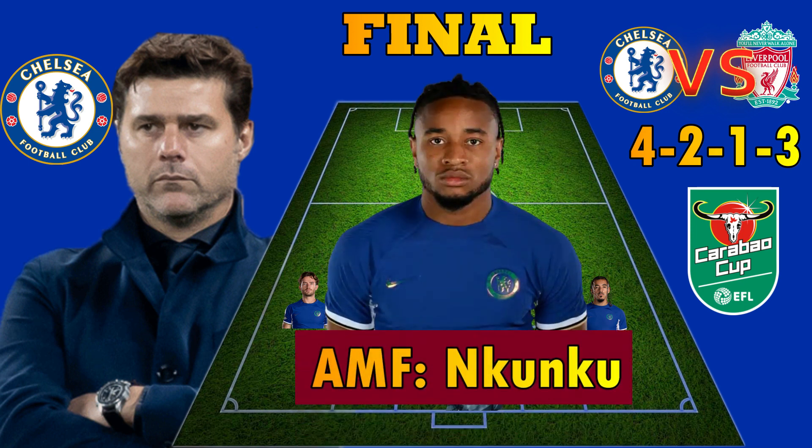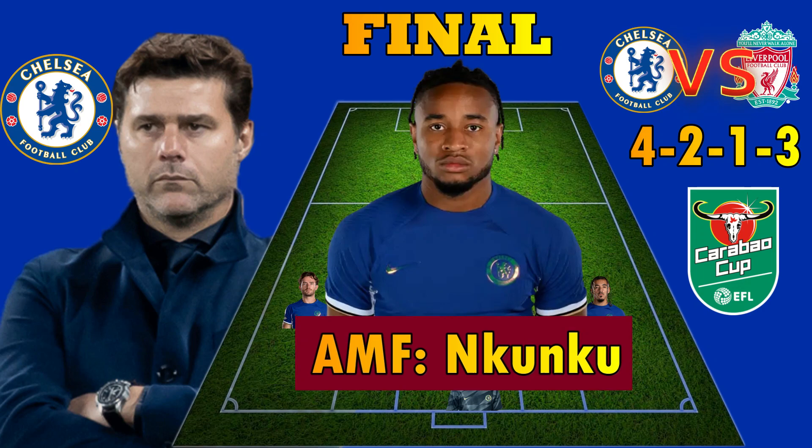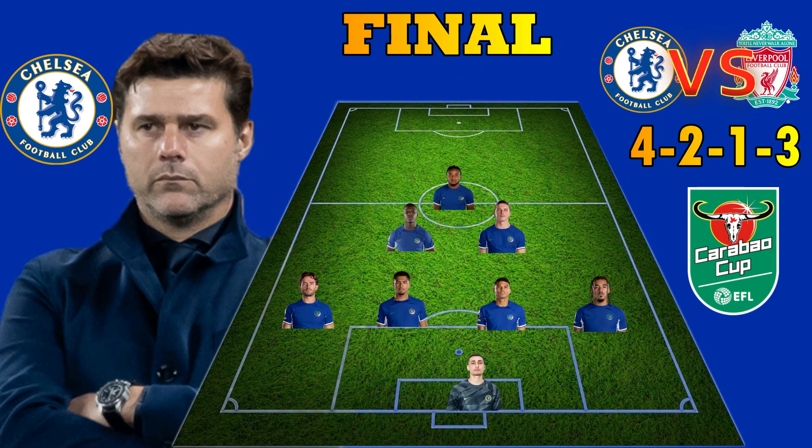Koso Koukou could be starting as Chelsea's attacking midfielder in a 4-2-1-3 formation against Liverpool at the Wembley Stadium in the Karabu Cup final.